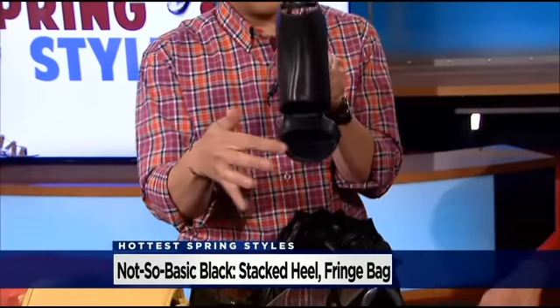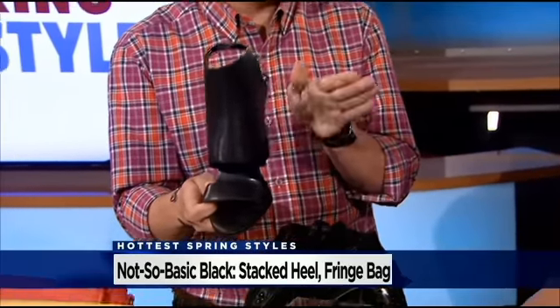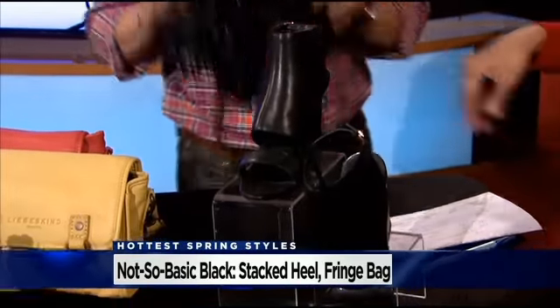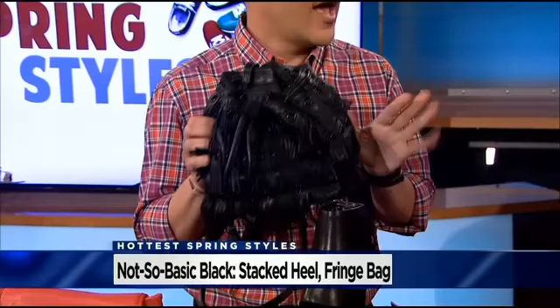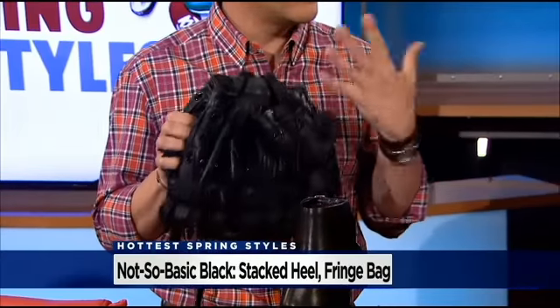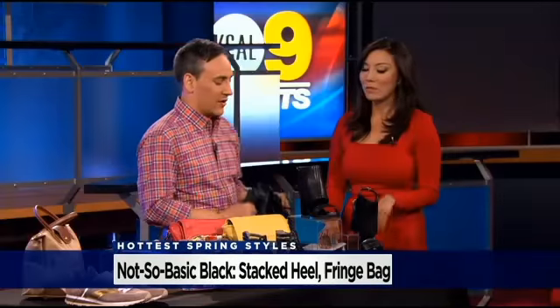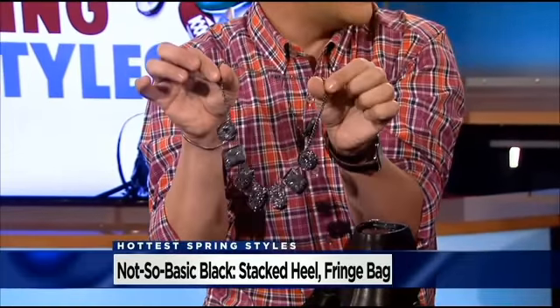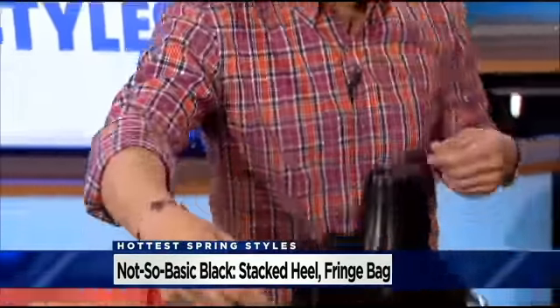And this is what I call the not-so-basic black. If you're gonna do black in spring, make it not so basic. A shoe like this — a stacked heel, everywhere this season. You can see your pedicure, which I love. It's a cross between a bootie and a sandal, so I'm calling it a bandle. Then a fringe bag, which is all over the Gucci runway, and this one is only $125 — a really great deal. It's all about black but with a little detail. Finally, this necklace, also from Burlington, ten dollars. It's a little rock and roll, a little edgy, a little glam — it's a little everything. So that's your not-so-basic black.